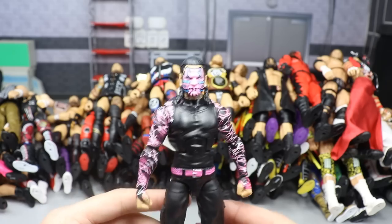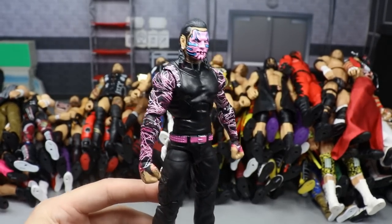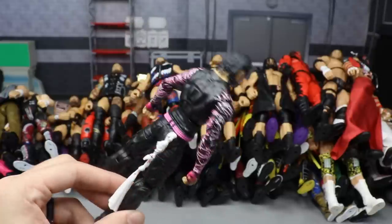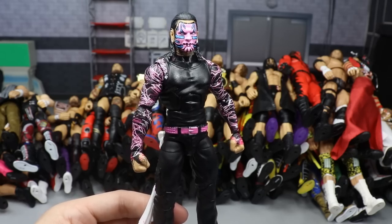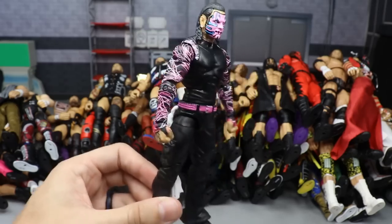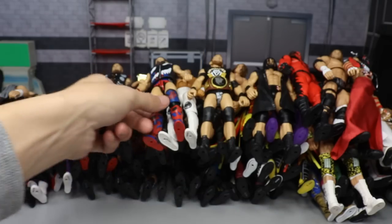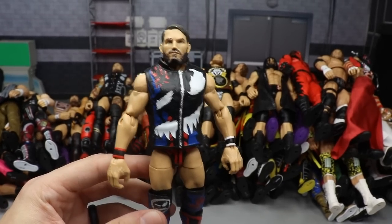Next we have Elite 71 Jeff Hardy. You guys found out we're getting a brand new Jeff Hardy Elite - Elite Series 75 - which will go into the 2020 video. But these pink sleeves and the pink face paint and the towel and the interchangeable heads on this one are just uncanny - great stuff from Mattel with this Jeff Hardy.